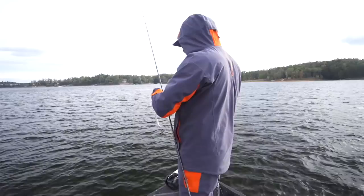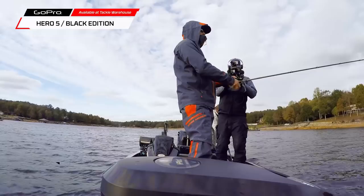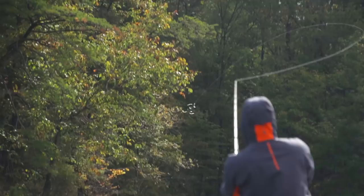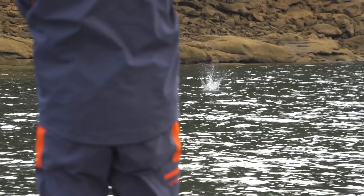Throwing a three-and-a-half inch Berkeley Havoc Grass Pig, probably my favorite bait for the umbrella rig style stuff. I don't care when I'm out here fun fishing — I'm not too proud to throw an A-rig. It's a fun bite. They hit it as hard as they hit anything else, or harder. Definitely into throwing it when they're biting it.